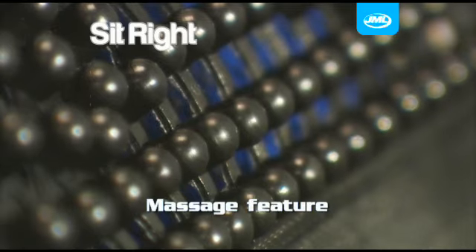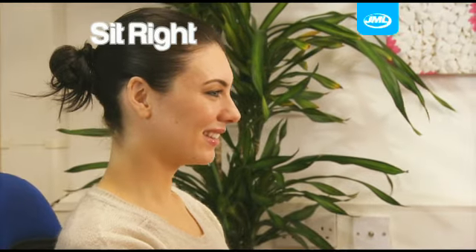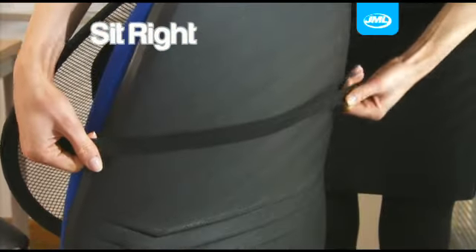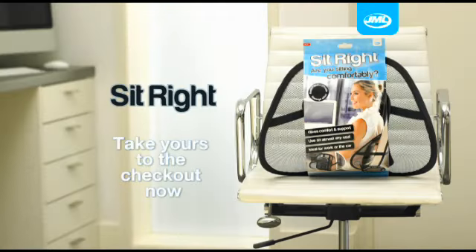Plus the raised massage nodes are positioned to help soothe and relax you whilst you're working or driving. Take control of your posture and comfort today with SitRight from JML. Take yours to the checkout now.